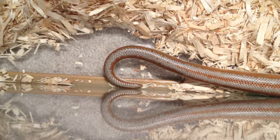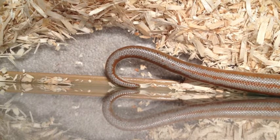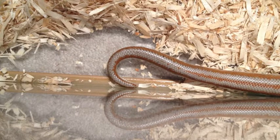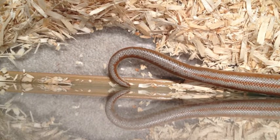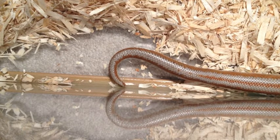The boa constrictor gives birth to live offspring and the male will impregnate multiple females in its lifetime. The boa gives birth in the dry season. The female boa will emit a scent that attracts male boas to mate, and will swell in size for as soon as two weeks to one year.